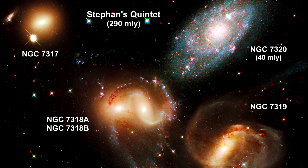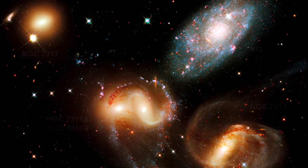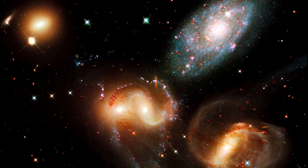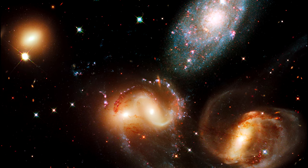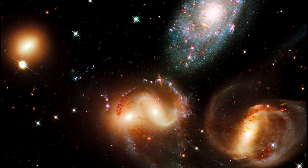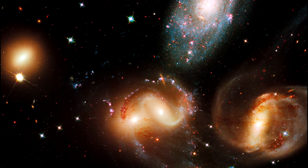NGC 7317 is a normal-looking elliptical galaxy that is less affected by the interactions. These farther members are markedly redder than the foreground galaxy, suggesting that older stars reside in their cores.